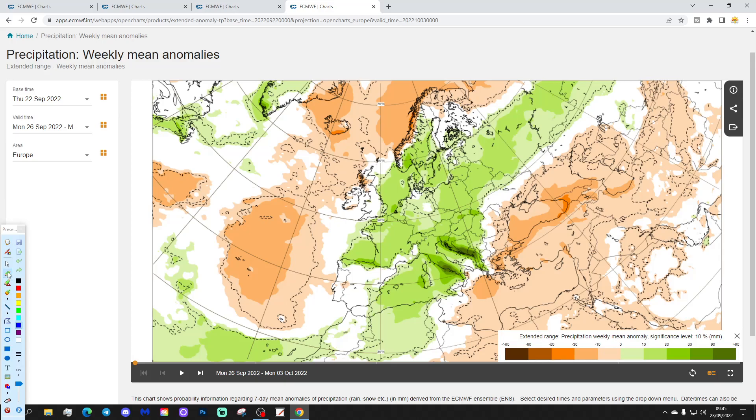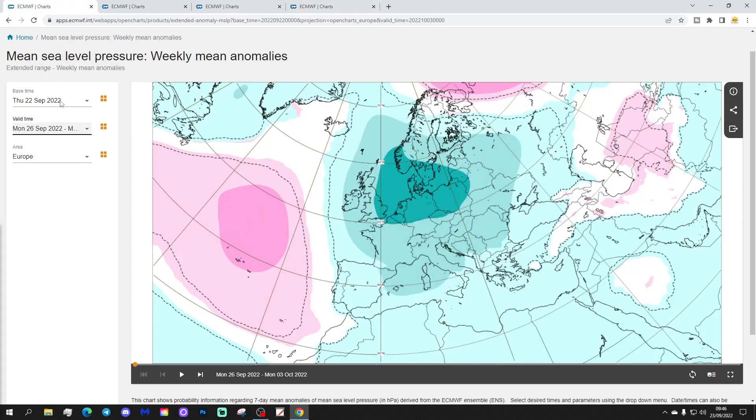Precipitation-wise, there's a northwest/southeast split: dry of average just to the northwest, wetter of average just to the east and south, and near-normal precipitation in between.